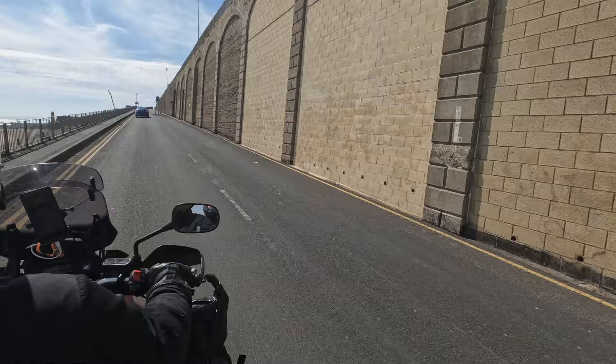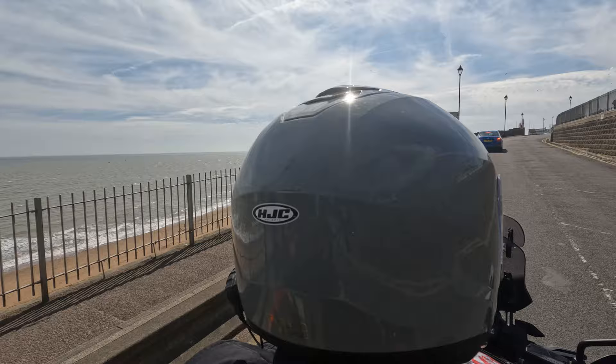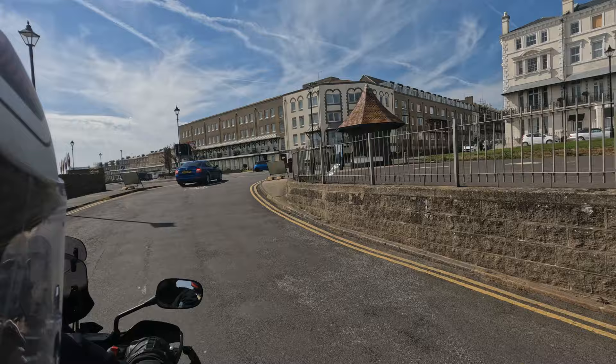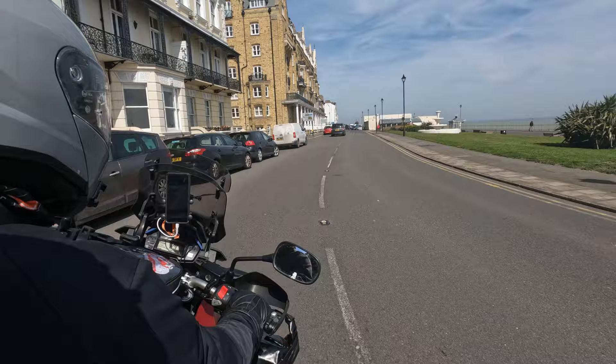An 1863 guide describes Ramsgate thus: it's impossible to speak too favourably of this first-rate town, its glorious sands, its bathing, its hotels, libraries, churches, etc., etc. Not forgetting its bracing climate. The streets of Ramsgate are well paved or macadamed and brilliantly lighted with gas. Those were the days when gas lighting was something that helped us see more clearly.